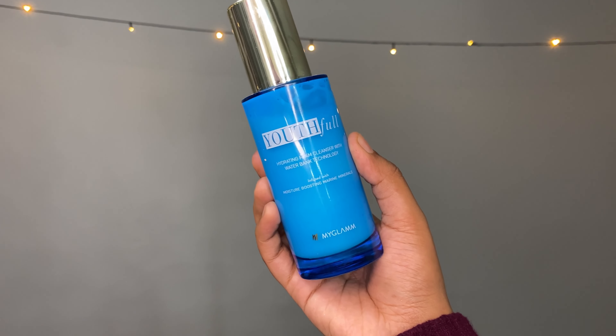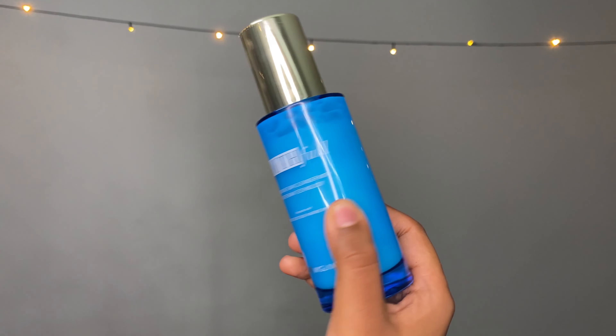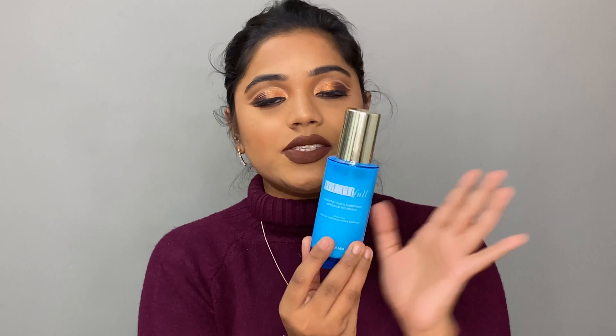Obviously the first step to skincare is a good cleanser. Today I have this cleanser from MyGlam which is their Youthful Hydrating Foam Cleanser with Water Bank Technology, infused with moisture boosting marine minerals. Just look at the packaging — I love it. It's so sturdy. It's a glass bottle, so you need to handle this with care because it's heavy. But this will take care of you because this is such a good cleanser. I love it so much.